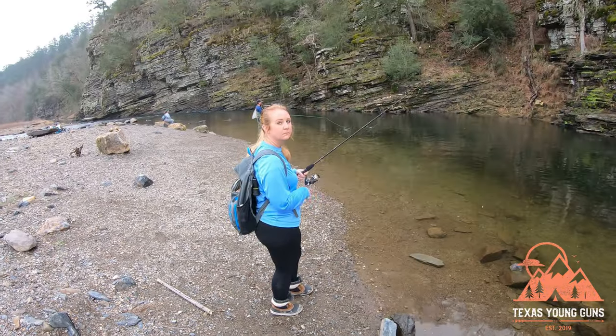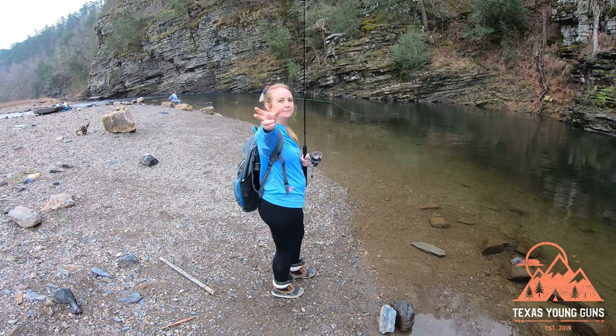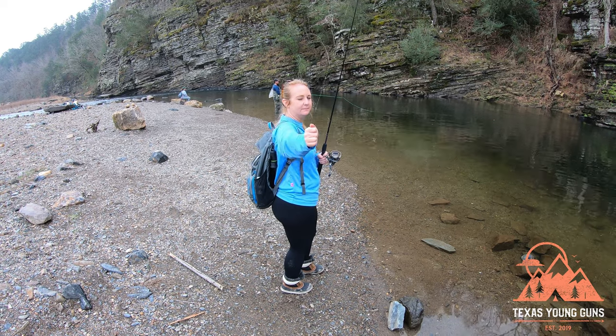Well, if we don't catch anything, at least it's scenic. I lost the weight too. We're leaving this spot as well — I had one hit, that was about it, and no one around us is really catching anything either. All we've eaten today is like a muffin, and it's about two o'clock, so we're kind of hungry. We don't want to ruin our steak dinner, so we're going to find a snack in town and then go hit our original spot where we caught those two trout.